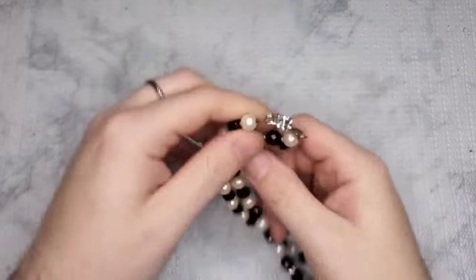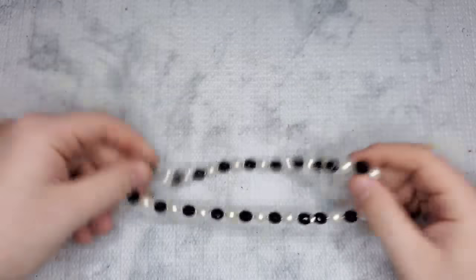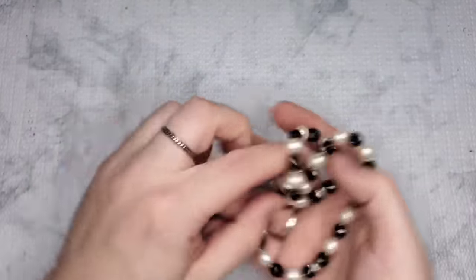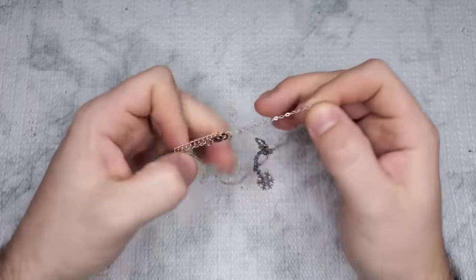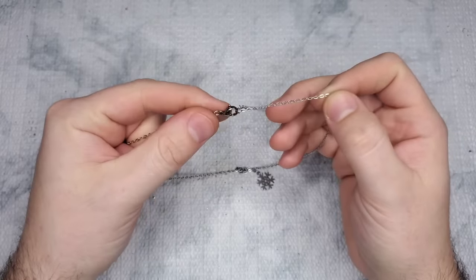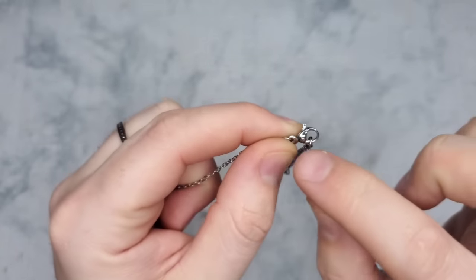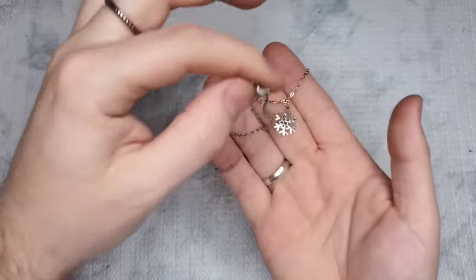This one has wear on the clasp — just a dollar. It has faux pearls and black faceted beads. We have a little snowflake piece — looks like it's marked something on the clasp, maybe Avon. Let's just do two dollars on it.